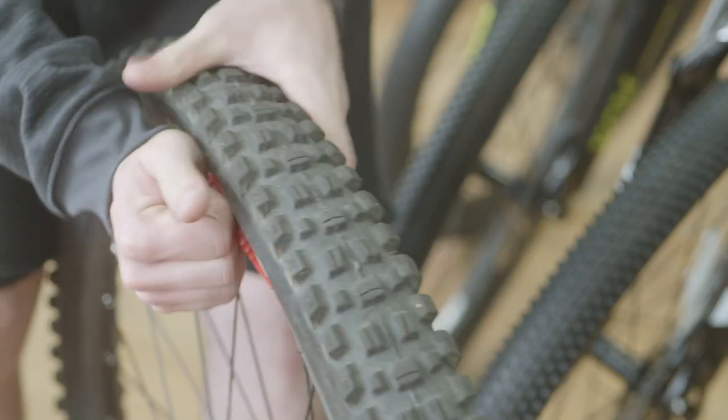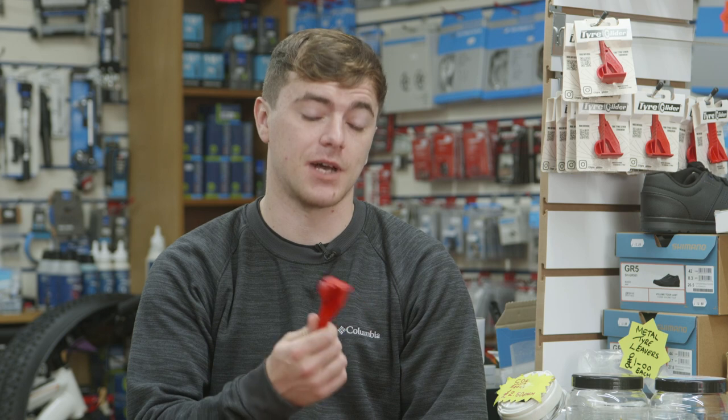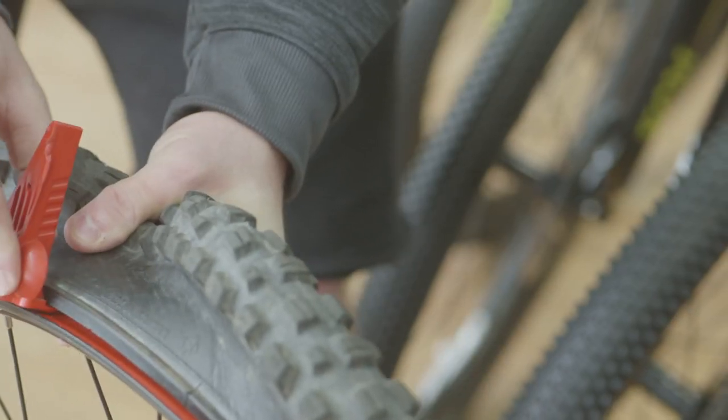I've been using the Tyre Glider now for about a year. Honestly, it's absolutely brilliant — it does everything I need it to and I can't fault it. I keep one in my riding bag, in my saddle bag on my road bike, and I've always got one upstairs in the workshop too.